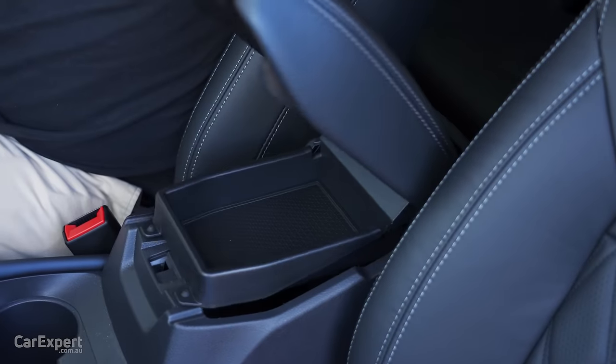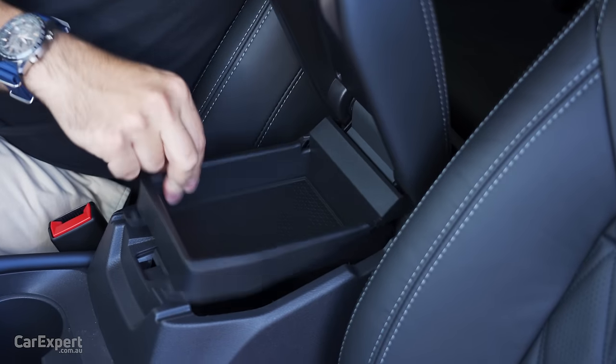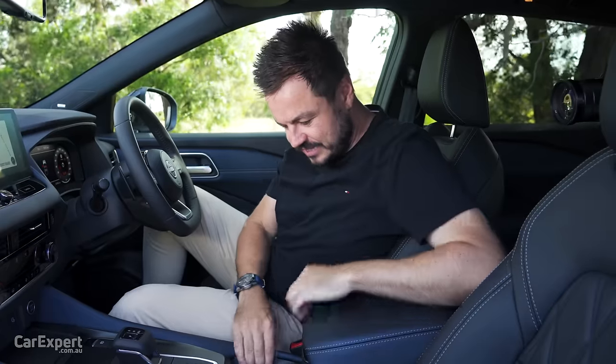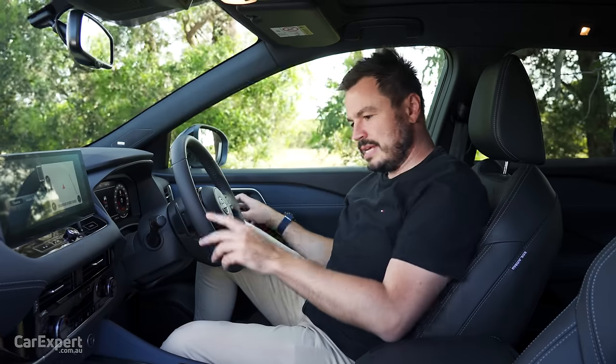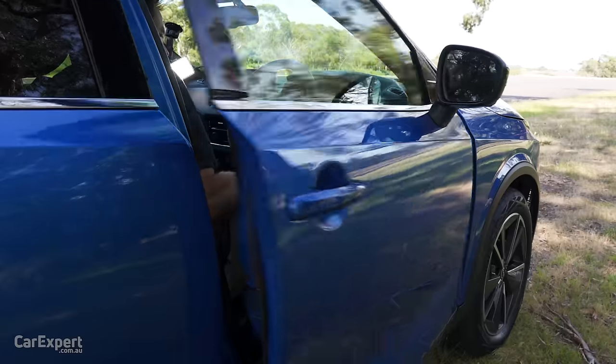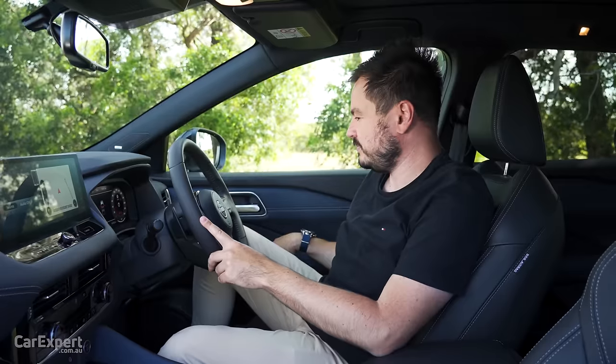Build quality — I don't love that; it's a bit wonky in places, and a little loose around there as well. Door test though — pretty nice and solid.